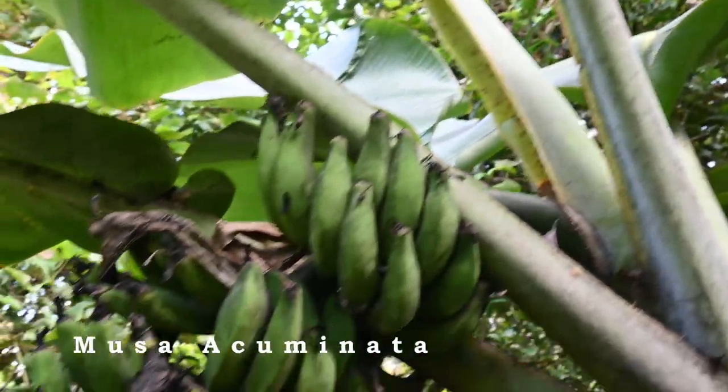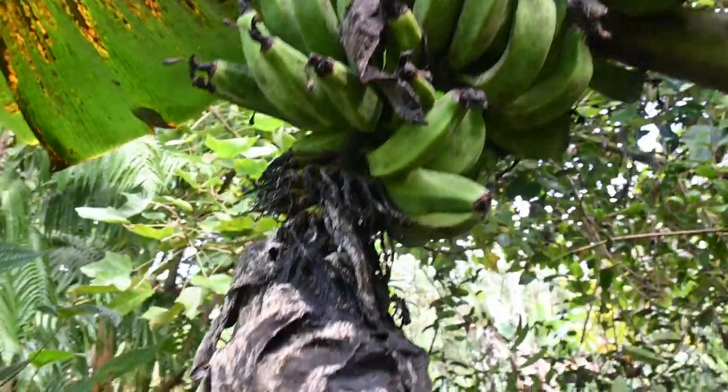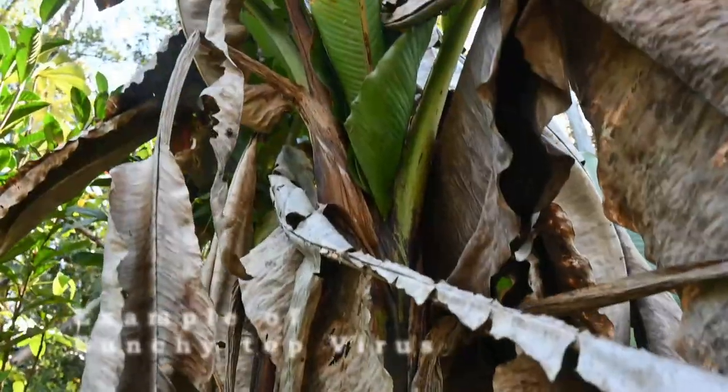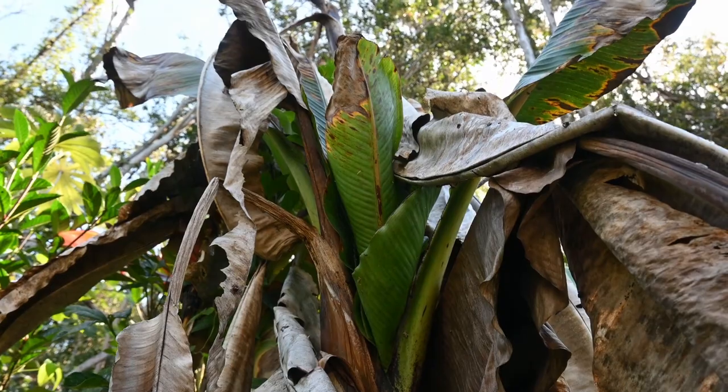Right here we have a mix of Cavendish and apple bananas. Cavendish are the bananas you'll find in the grocery store. Apple bananas are the preferred banana here on the island. They are bunchy top resistant, and bunchy top is a virus that is wreaking havoc on banana production here. There are ways to work around it — we work with it, we live with it, and we still eat bananas.